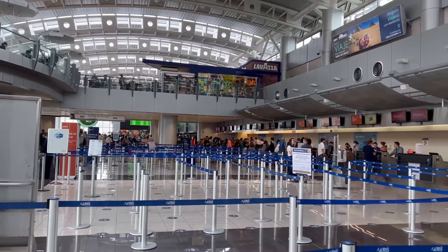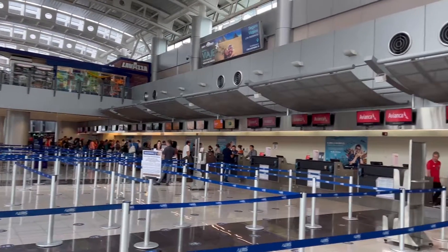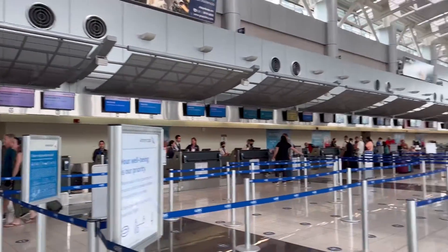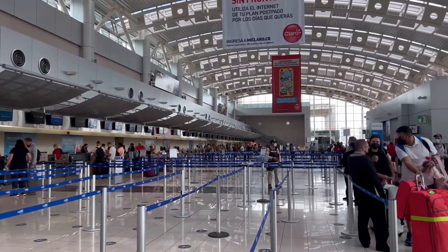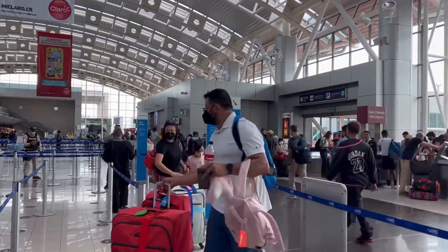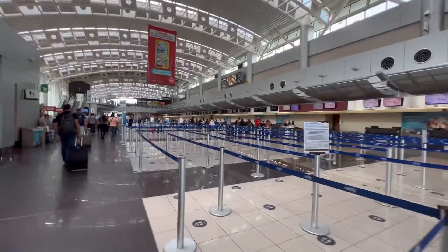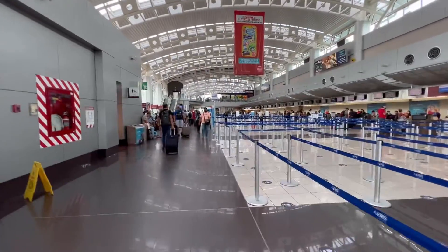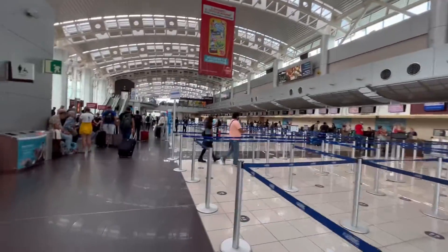When you walk into the international ticketing area of the Juan Santa Maria International Airport you are just overwhelmed. It seems like everywhere you look there are dozens of different airline ticket counters, hundreds of yards of blue tape dividing the floor, and a lot of different rows. My first suggestion is find anyone who works at the airport, whether they're cleaning floors or answering questions, and ask where your ticket counter is.